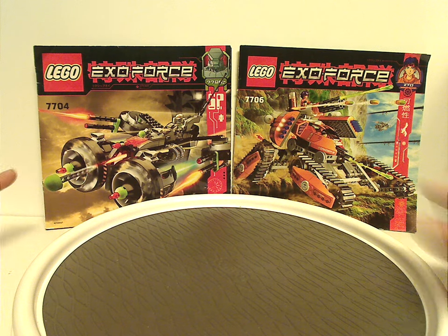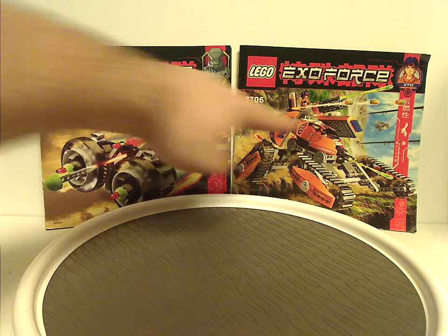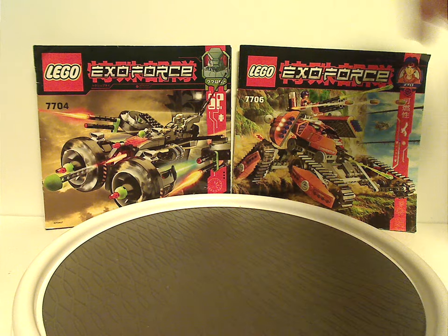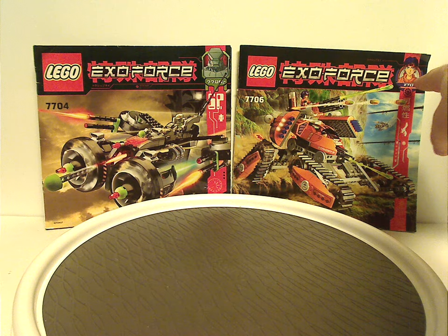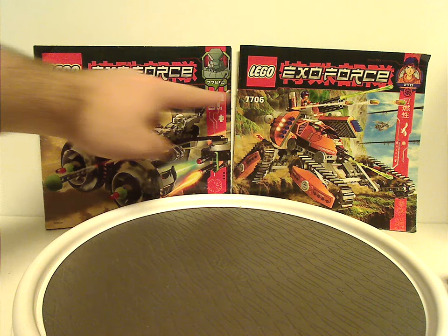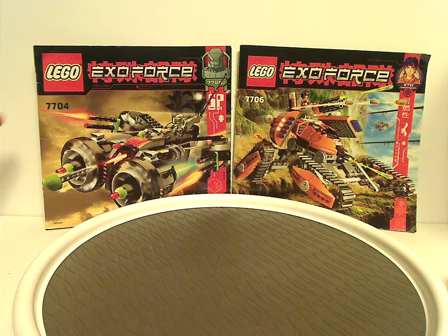In front of each box you will see a picture of both sets in action, and also the LEGO and ExoForce logos, set number, and a manga-style depiction of Ryo and the Devastator robots. It's a nice strip artwork on the side, and you'll notice that the set numbers — one in black, one in white — mostly to depict good and evil, of course.